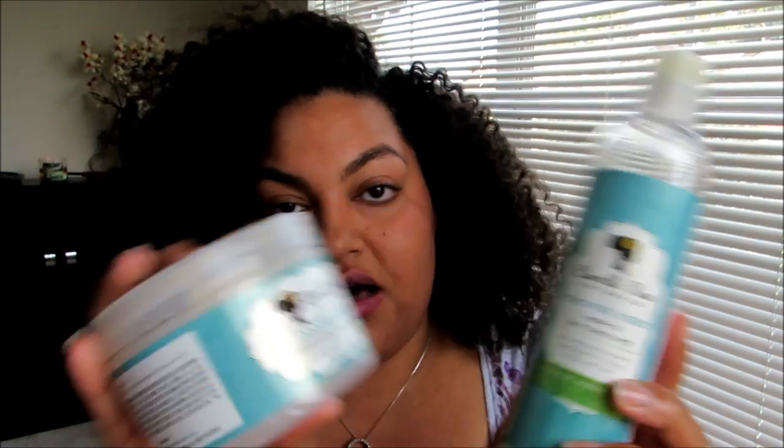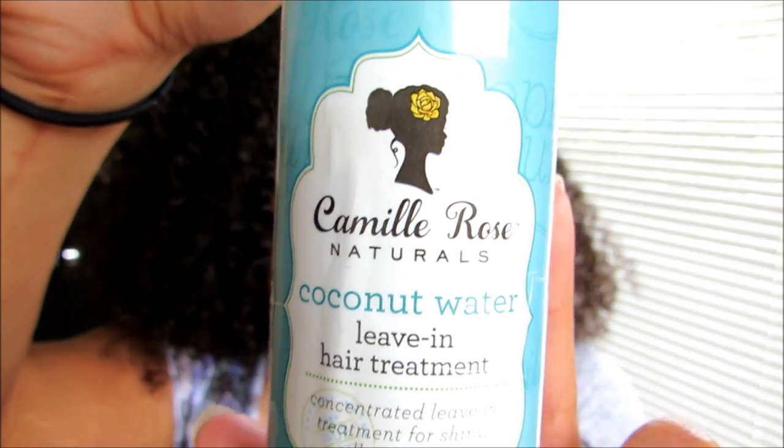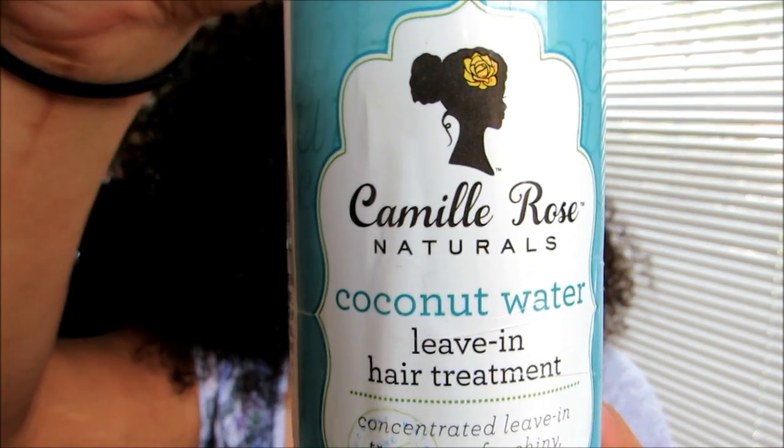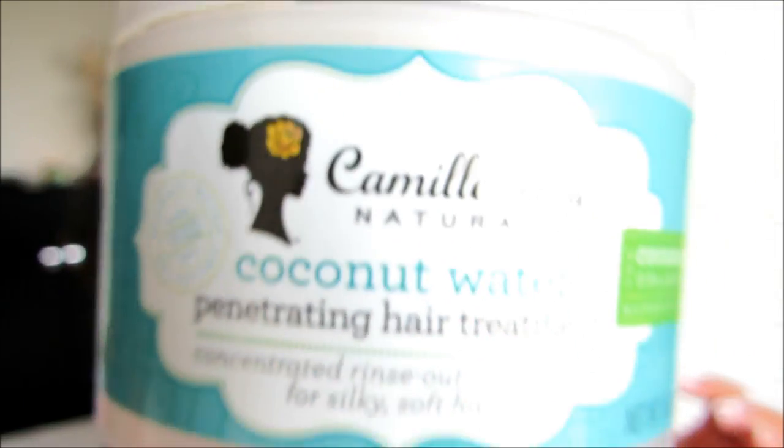This review is on the Camille Rose new coconut water line. I got both of these back in April at the World Natural Hair Show — these were the two new products they introduced. This is the coconut water leave-in hair treatment, an eight fluid ounce bottle, and the other one is the coconut water penetrating hair treatment.